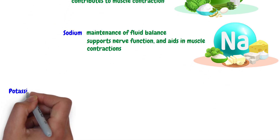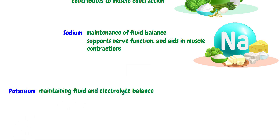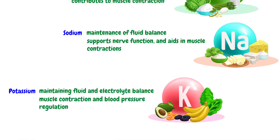Potassium is essential for maintaining fluid and electrolyte balance in our body. It is also important for muscle contraction and blood pressure regulation. The dietary sources of potassium are bananas, oranges, potatoes, tomatoes, and dairy products.